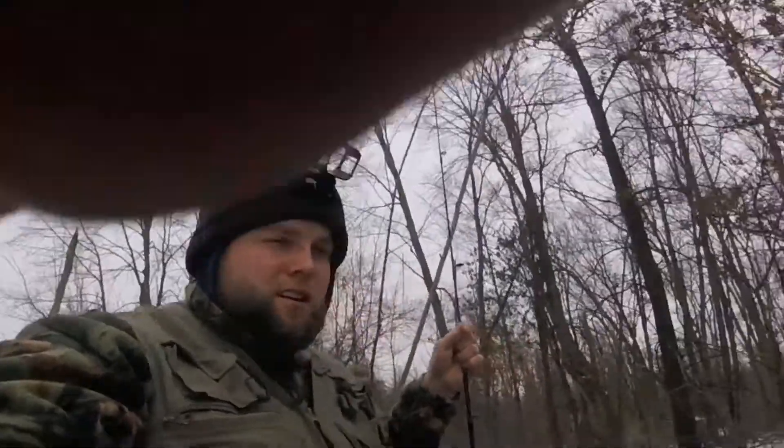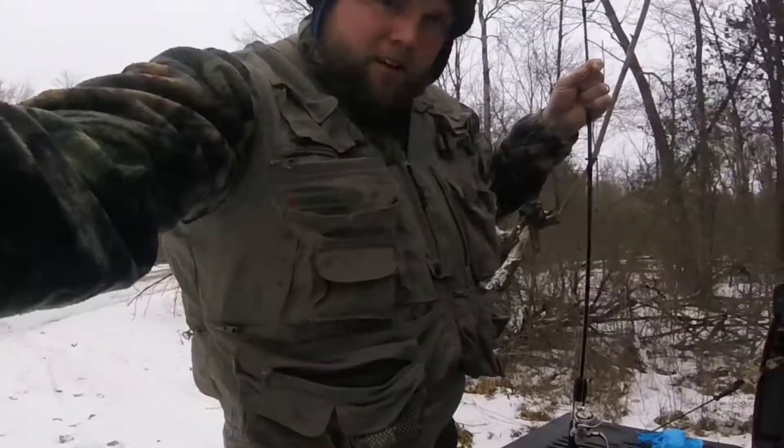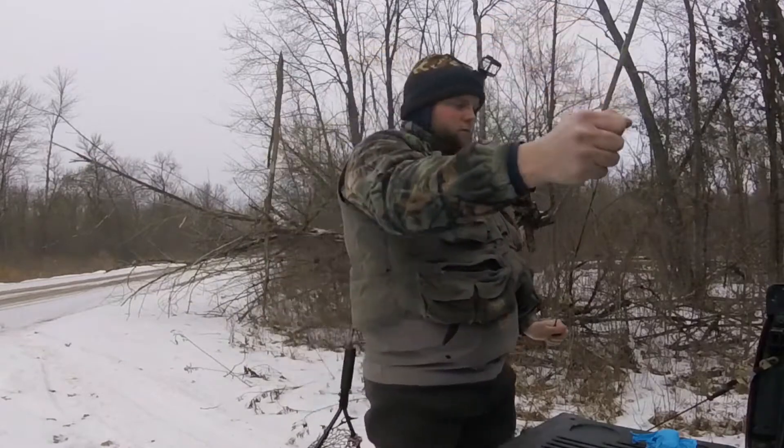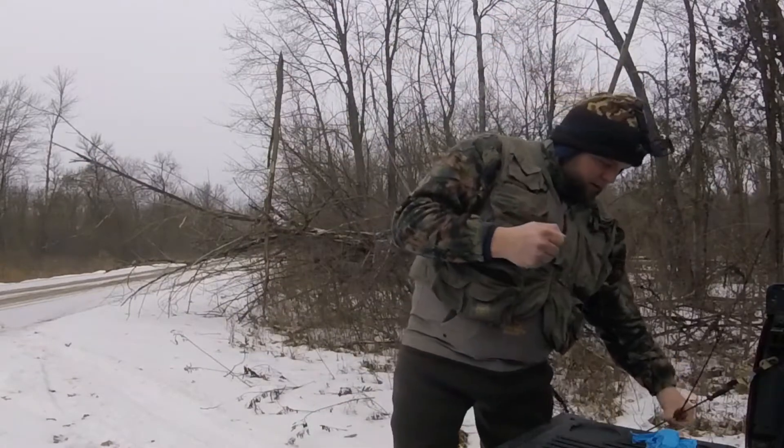Welcome back everybody. This is about the 18th of January I think today. We are going to be doing some focusing on brook trout fishing today at my favorite spot.